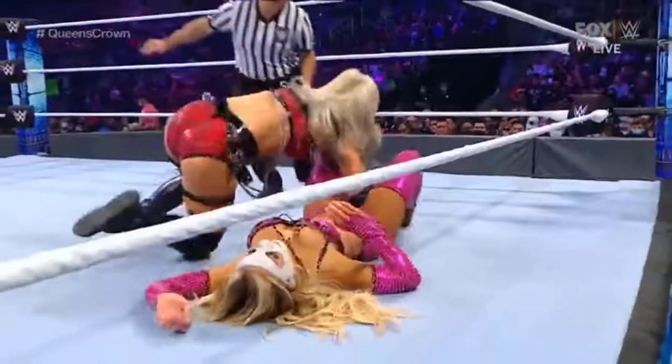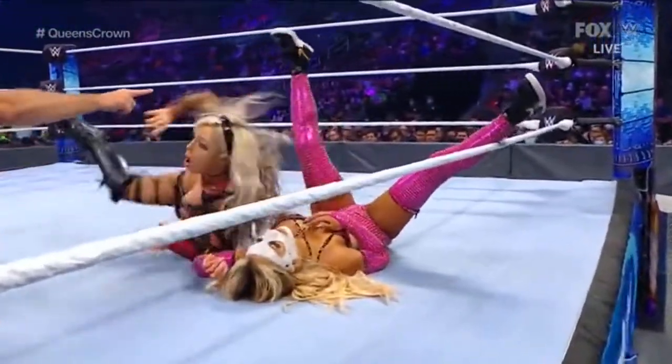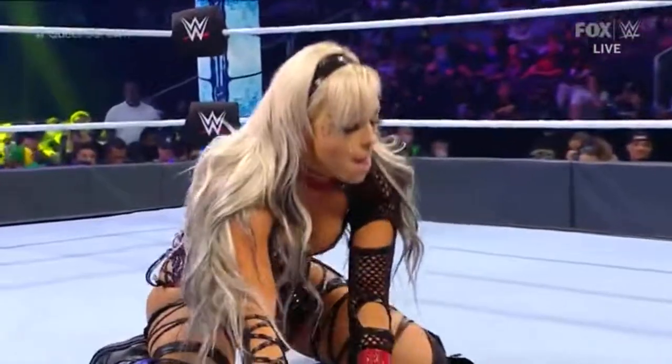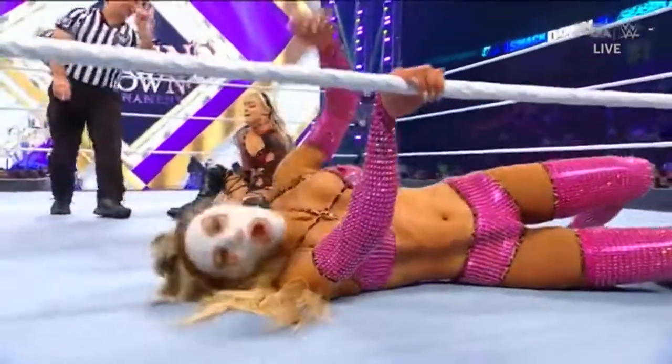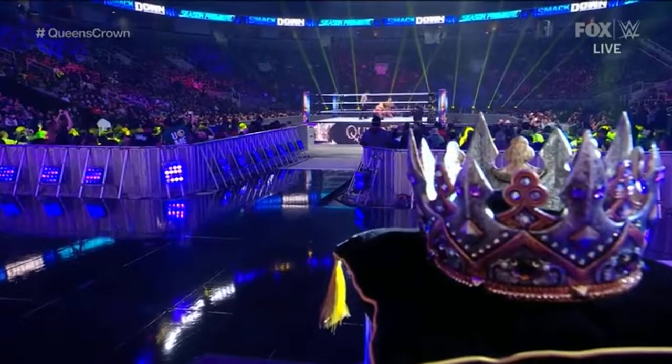Liv calling that the biggest win of her career. Off the ropes and close to the rope now — it's not enough to put Carmella away. Carmella gets her foot on the bottom rope. You've seen this far too many times, Michael Cole, you called that out. These are the things that Liv Morgan is going to have to continue to grow on if she wants to become the queen.